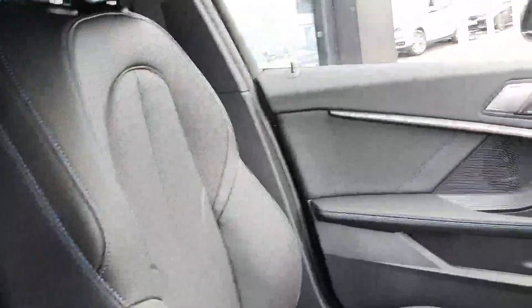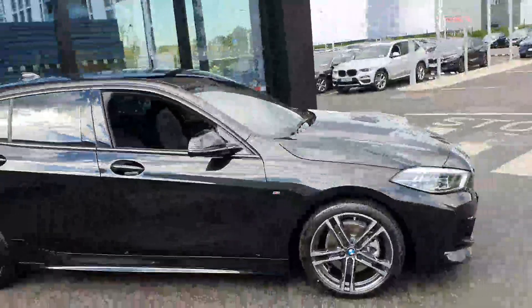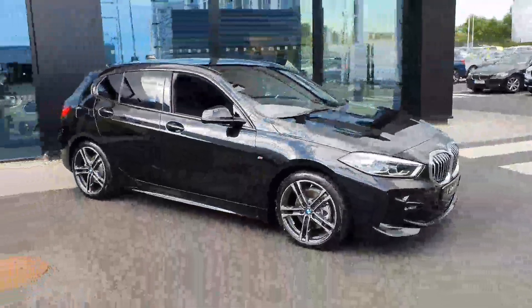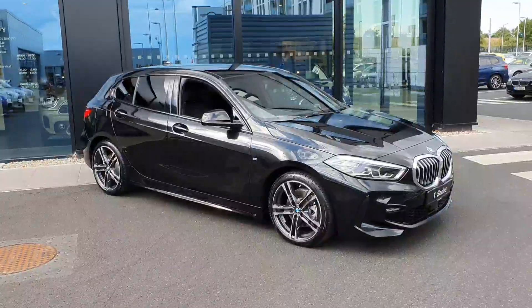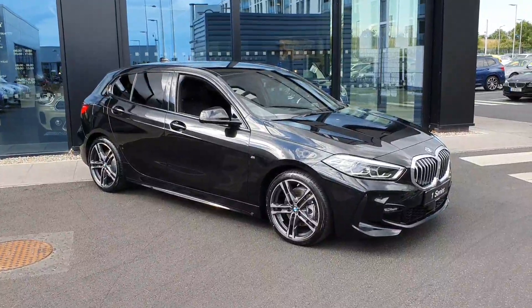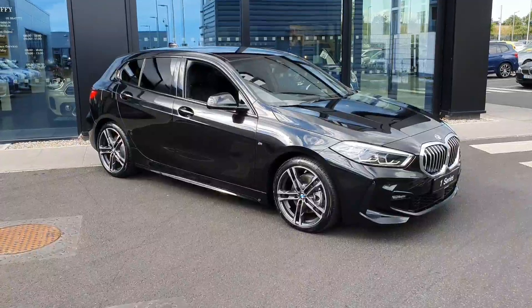So that there is our brand new BMW 1 Series 116d M Sport. If you have any further questions about this car or indeed any others in our fleet, please do not hesitate to contact us here at Joe Duffy BMW in Charlestown. Thank you very much.